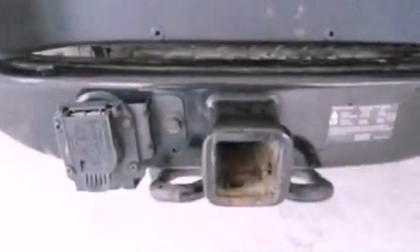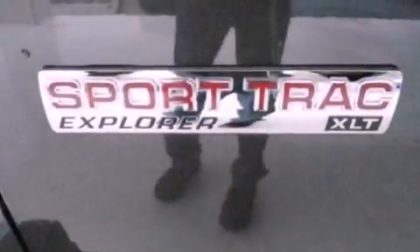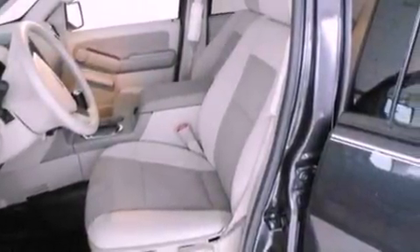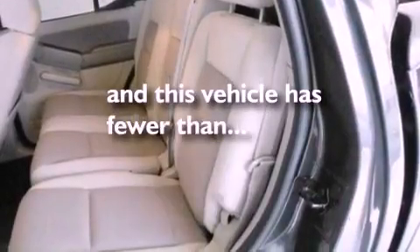Air conditioning, cruise control, full power accessories, a CD player, a trailer hitch receiver, a 4-wheel independent suspension, a chrome grille, an anti-lock braking system, external temperature display, and this vehicle has less than 44,000 miles.